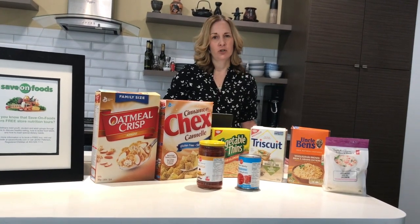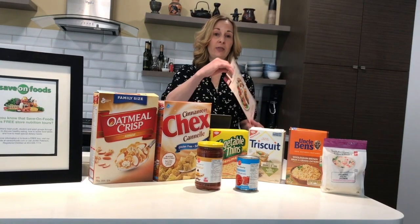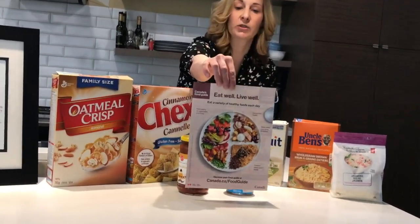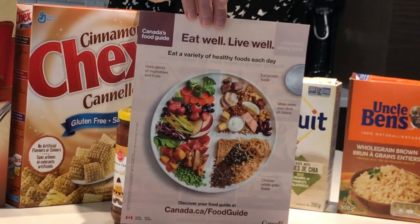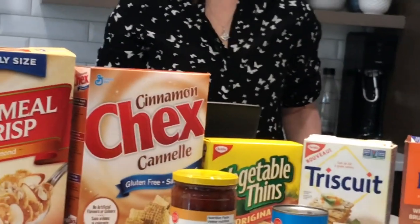So why are we looking at nutrition labels? In conjunction with the new Canada's Food Guide, which I have a copy here, we use nutrition labels to help us make healthy and informed choices.